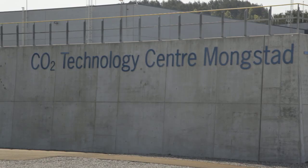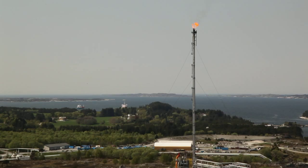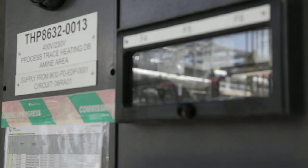While one approach to tackling climate change is to limit the amount of carbon dioxide created through the burning of fossil fuels, carbon capture storage, or CCS as it is known, aims to trap carbon dioxide emissions before they are released into the atmosphere and store them underground in liquid form.